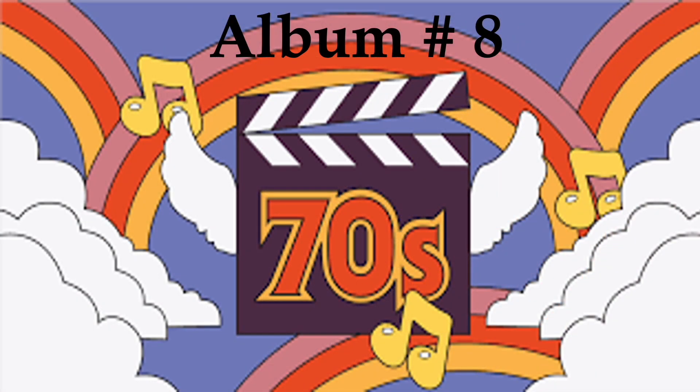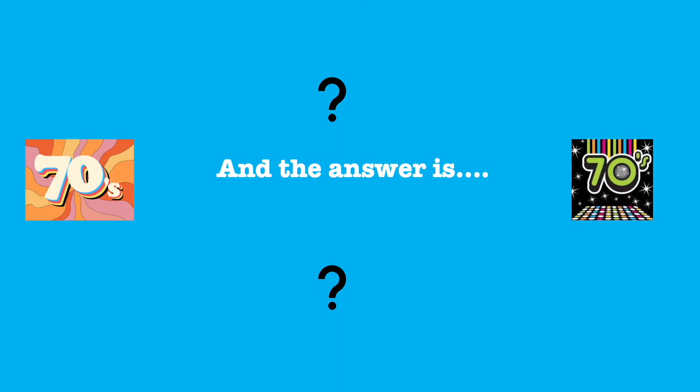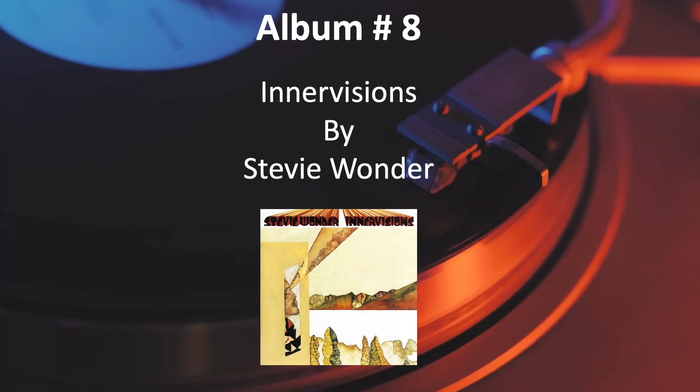Number 8. And the answer is, Innervisions by Stevie Wonder.